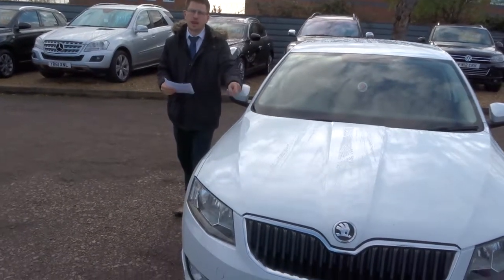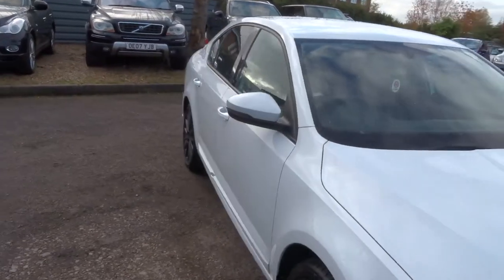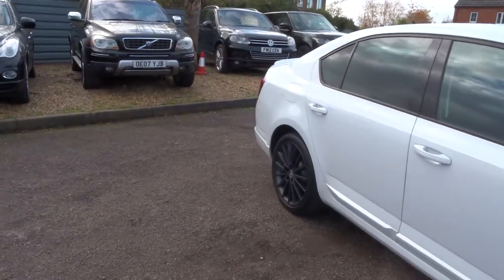Welcome to Country Car, my name's Tom. We have a gorgeous Skoda Octavia. I'm going to give you a walk around the car and show you a few of the features and the general condition of it.